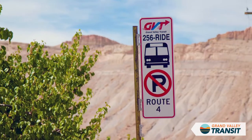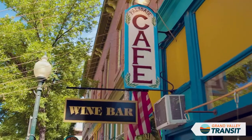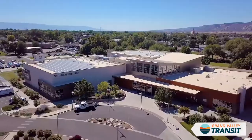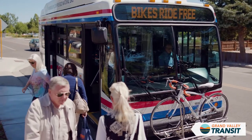Route 4 is your convenient connection between Clifton and Palisade. Stops in Palisade offer quick access to downtown shops, restaurants, and three community parks. Route 8 brings you to Fruita with convenient access to the Fruita Community Center. Bring your bike along for easy connection to the Colorado Riverfront Trail.